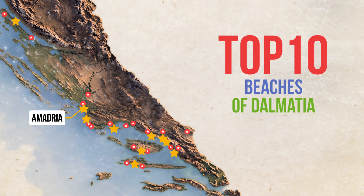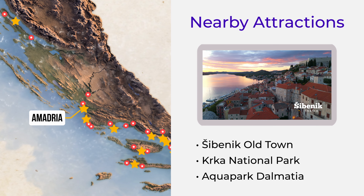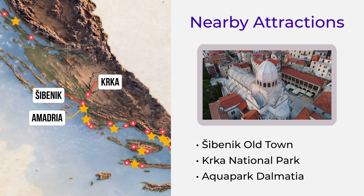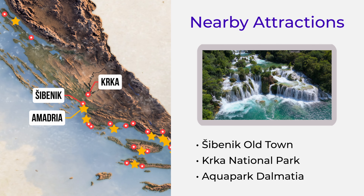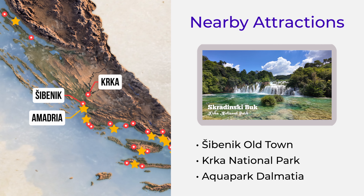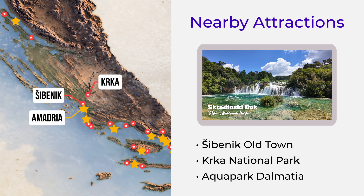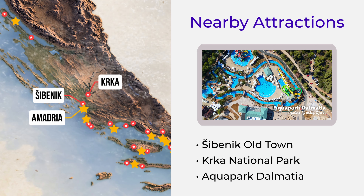Nearby, you'll find several must-see attractions. Shibenik Old Town — stroll through its ancient streets and visit the impressive St. James Cathedral. Kerke National Park, just a short drive away, known for its stunning waterfalls and walking trails. And Aquapark Dalmatia, featuring a variety of waterslides for all ages.